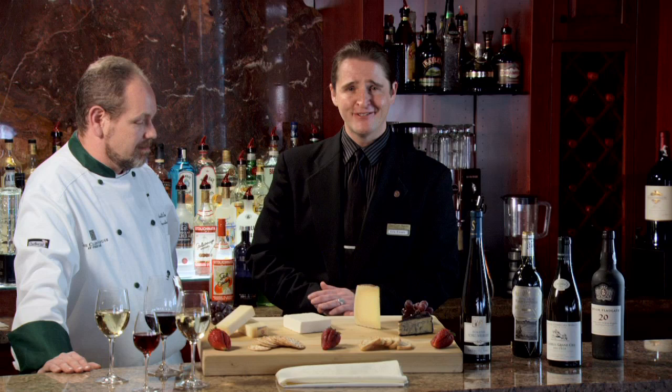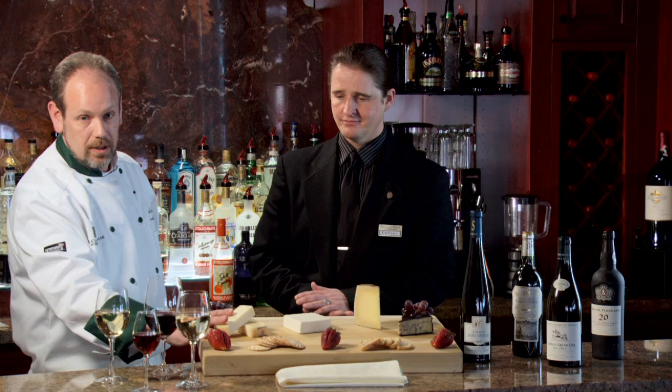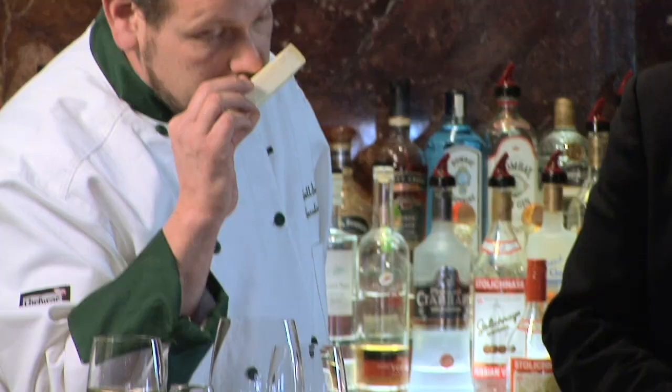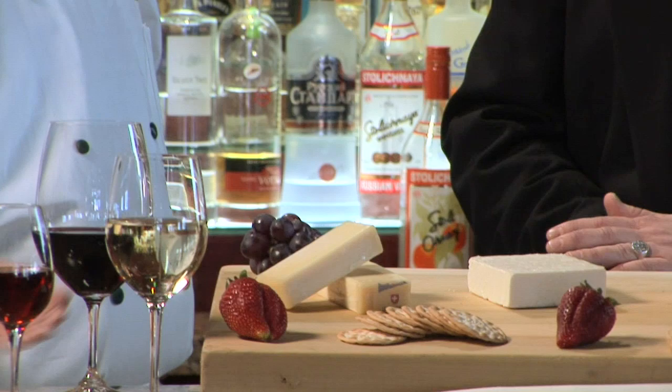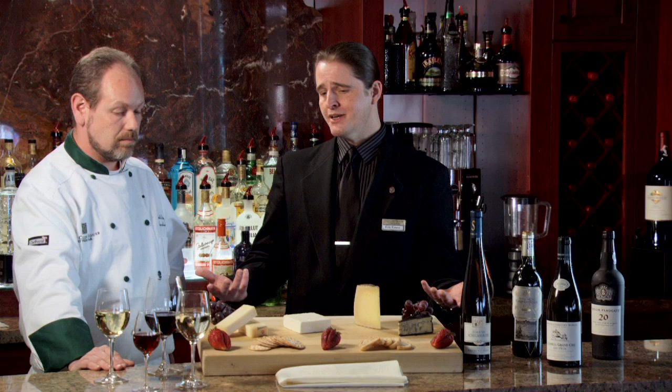What we're going to talk about here is I've got a nice Gruyere cheese, out of Switzerland — this is a cow's milk cheese. One of my favorites. It's really nice, it's got a nice tone to it. What do you think about pairing with that one, Eric? Gruyere, certainly in its youthful aspect, is a buttery, creamy cheese. And when we're talking about a medium to light-bodied, semi-sweet wine, it's going to be a really good complement.